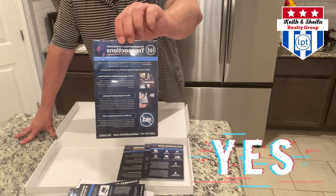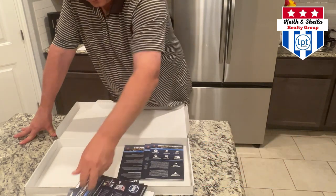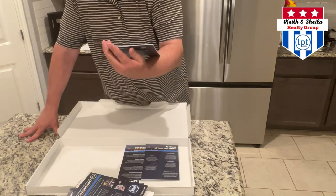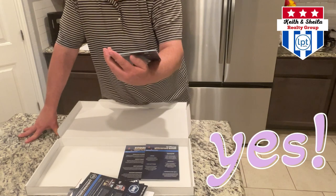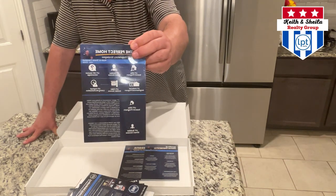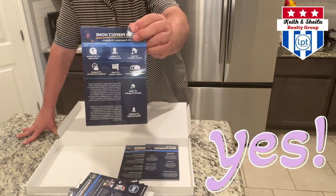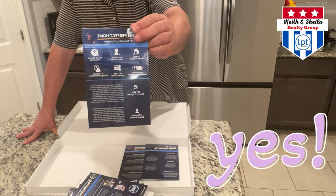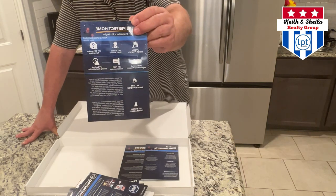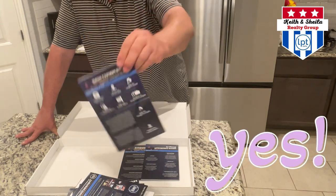This is going to help us probably not have to use our buyer's guides as much, which we print ourselves and which get very expensive. Here's our Find the Perfect Home, which talks about our elite search program, our MLS access, our off-market advantage program, our preferred neighborhood program, our for sale by owner insider access, and our LPT expired listing revitalization. Amazing.